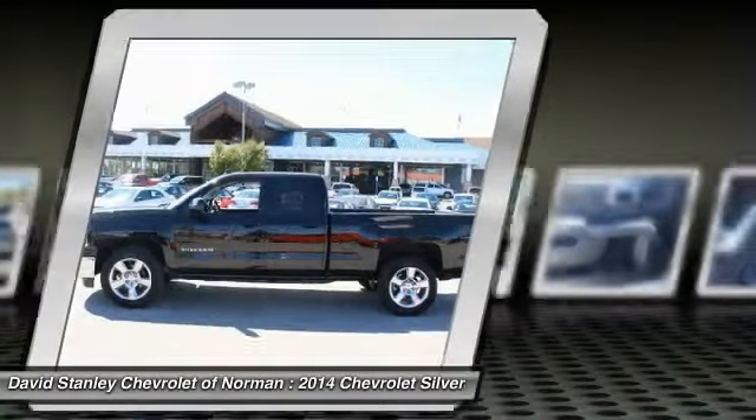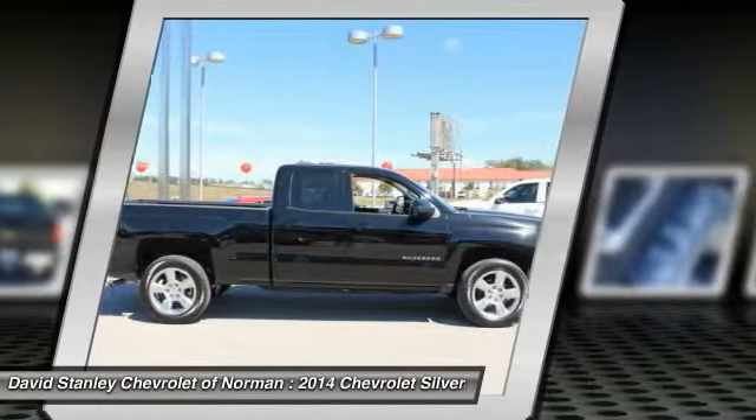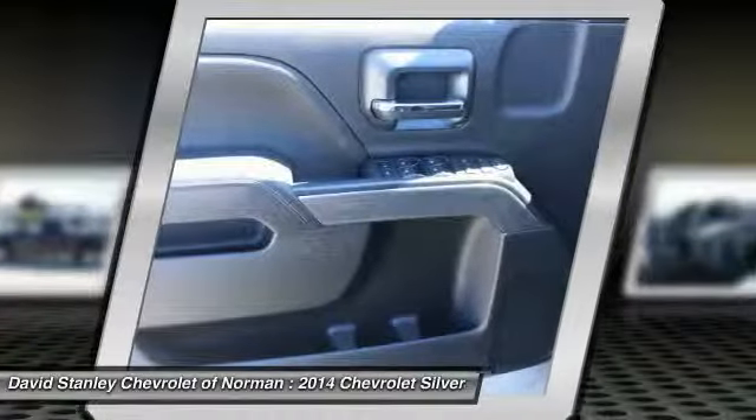Tow hitch, air conditioning, driver airbag, adjustable steering wheel, power steering, and keyless entry.